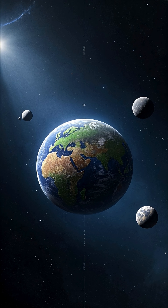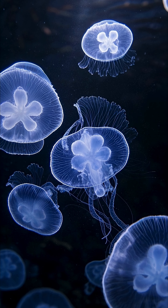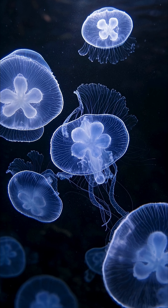That might not sound like a lot, but it was enough. The first animals that needed oxygen to survive, like early ancestors of today's jellyfish and other simple multicellular organisms, evolved around this time.